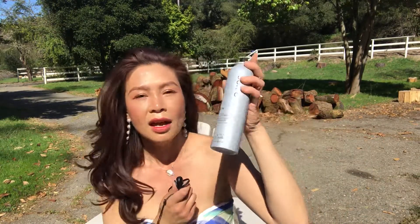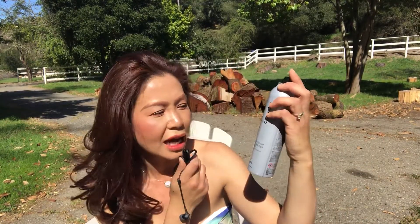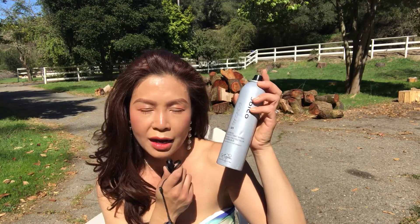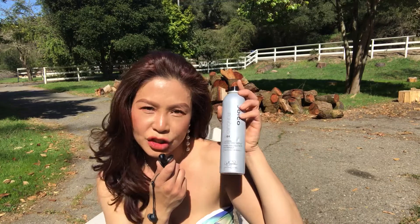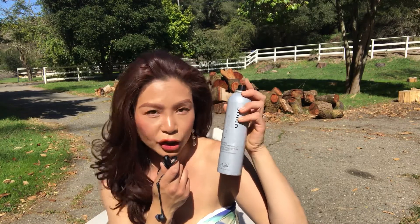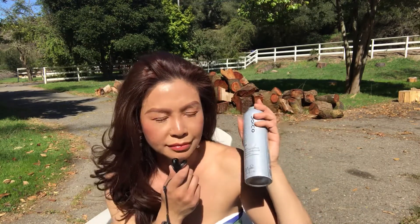When I style, I use Iron Clad thermal protectant spray right after that Paul Mitchell. I put this on in sections of my hair and then I style it — I curl it up.